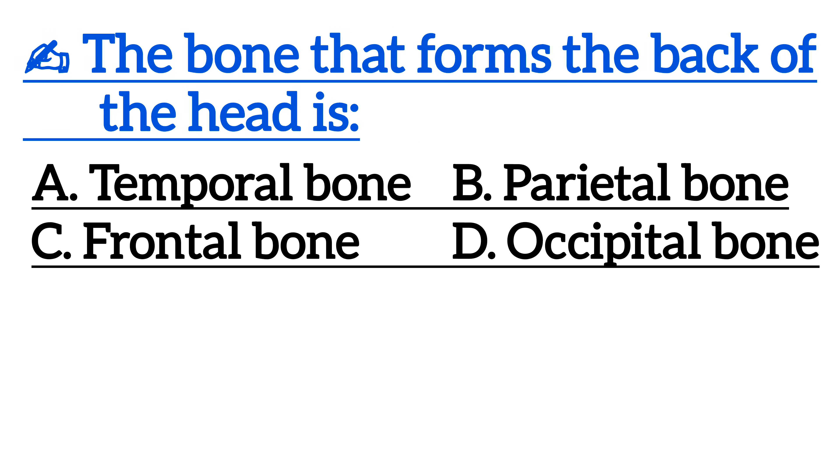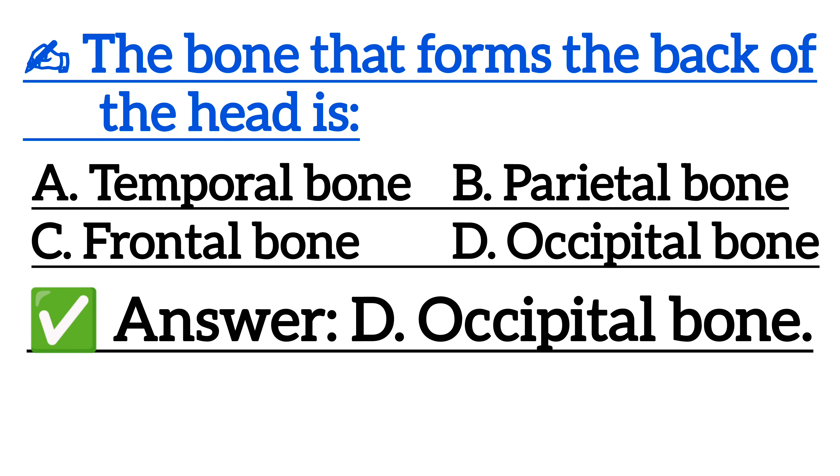The bone that forms the back of the head is — correct answer is option D, occipital bone.